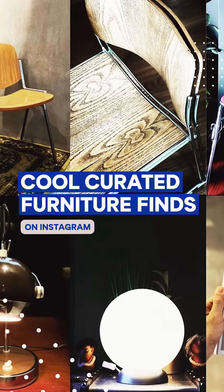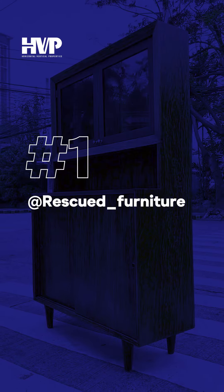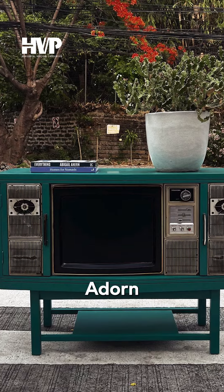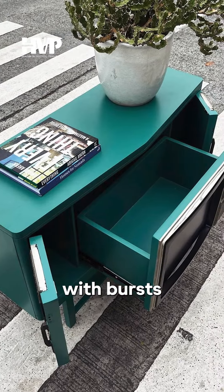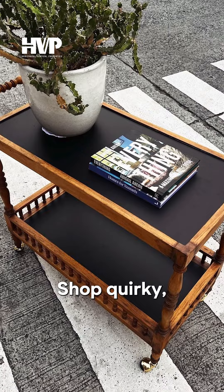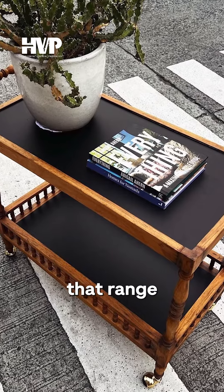Cool curated furniture finds on Instagram. At Rescued Furniture Thrift, flip furniture at Rescued Furniture. Adorn your home with bursts of color from Alan Baldab's refurbished collection of the Collectic Furniture Shop.